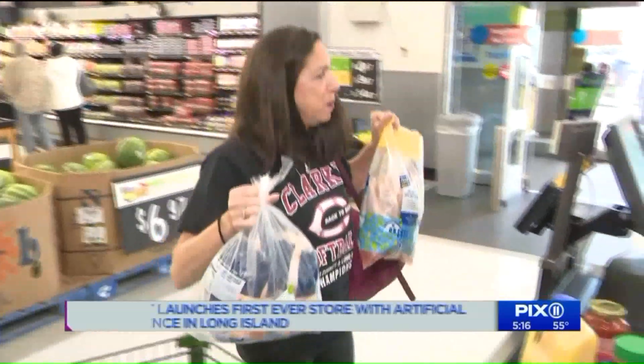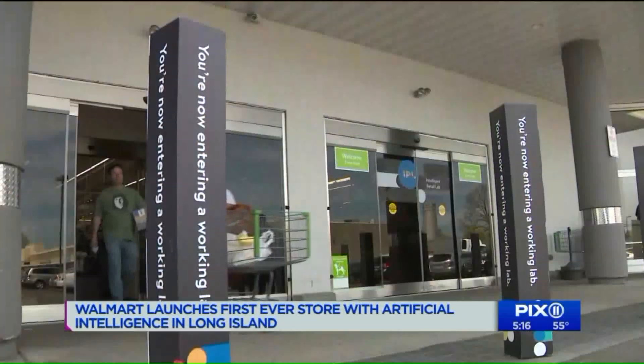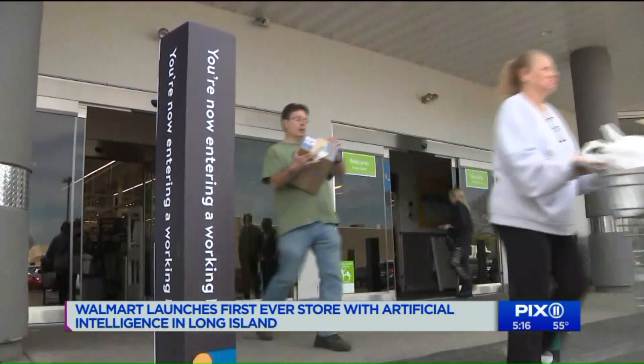I've been watching all of this happening, not even noticing all the cameras. But long-time Walmart shopper Nadine Salzman had no idea what was coming to her Walmart neighborhood market.